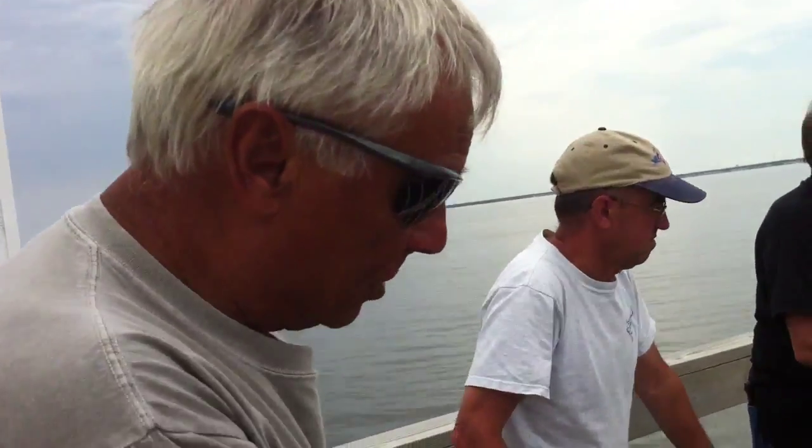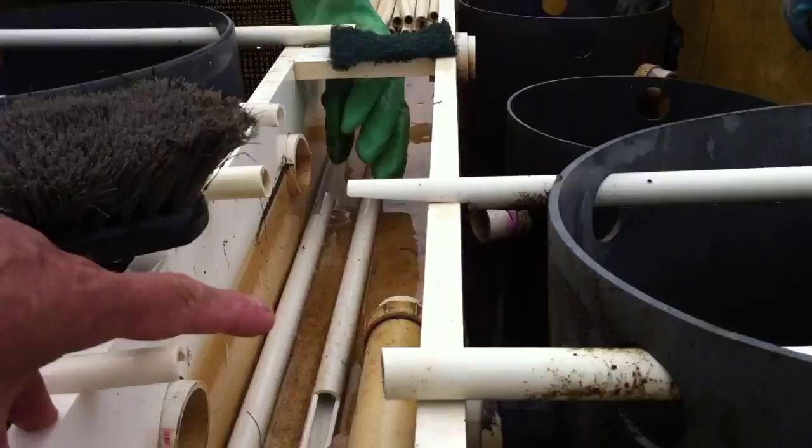The water comes up through the silos and the shellfish feed and take nutrients out of the water — phytoplankton — and then the water exits through this trough on the top and goes back into the bay.